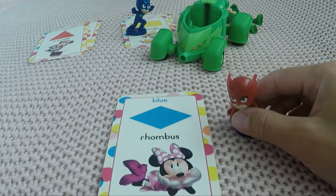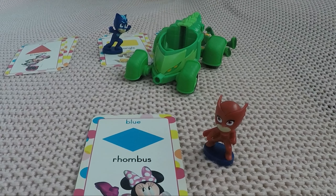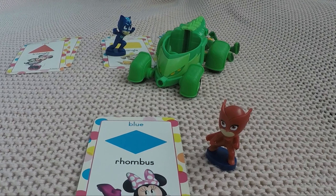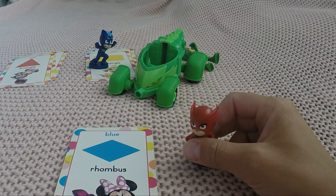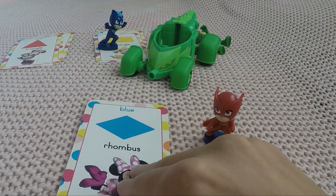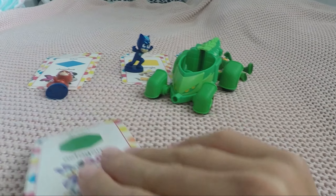What is our next card? It's Mini — with a very interesting card. It looks like a diamond but it's actually called a rhombus! And the color is blue, like the ocean — or like Cat Boy, right? There you go, Owlette, one more card for a smart girl!